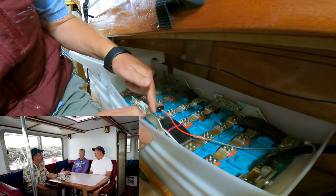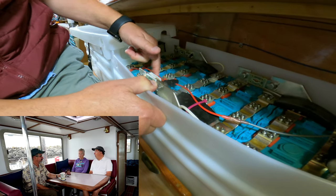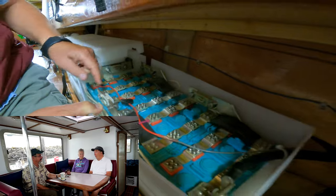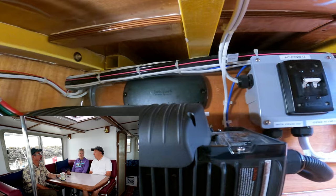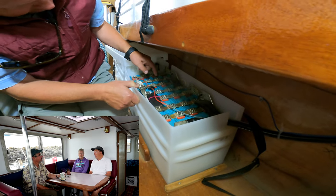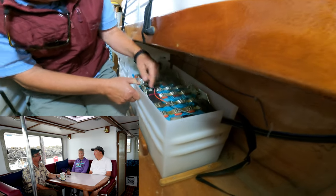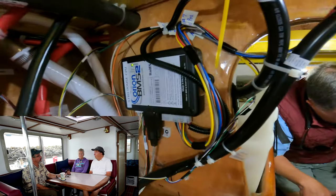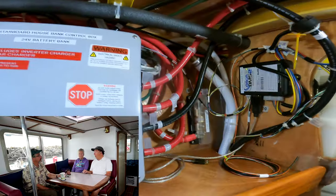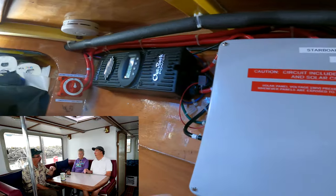The battery banks — you built your own from bare prismatic cells, lithium iron phosphate specifically, keeping it safe. The two drive banks are a little over 41 kW each, so around 82 kW total for drive. The house banks are a little over 21 kW each. The drive banks are completely separate, and the house banks are separate too — four banks total, once again for redundancy.